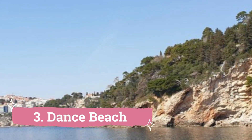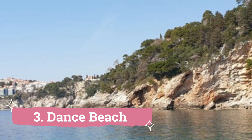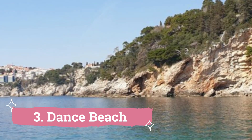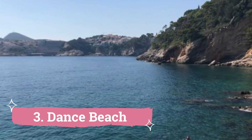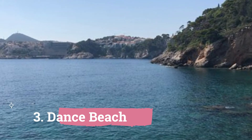3. Danče Beach. Pronounced 'Danche', Dubrovnik's Danče Beach is among the city's most magnificent and historic beaches. Sun worshippers can lie on the rocks at the Gradac Park till dusk, because the sun doesn't come out until noon on these eastern slopes.